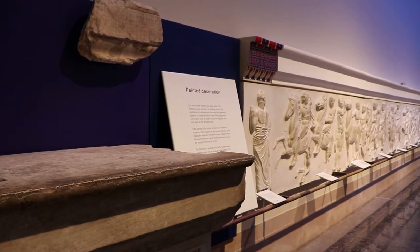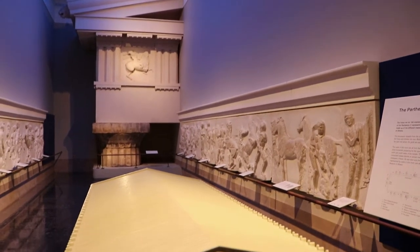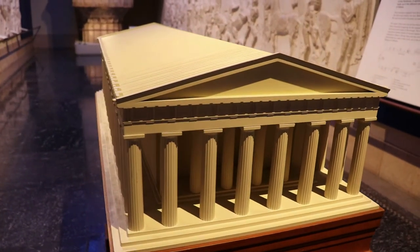There are a couple other rooms about the Parthenon and the marbles, showing some replicas of the friezes as they actually appeared 2,500 years ago. Here's a miniature model of the Parthenon.